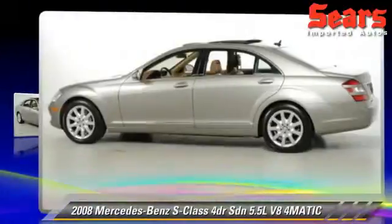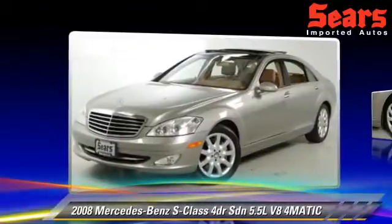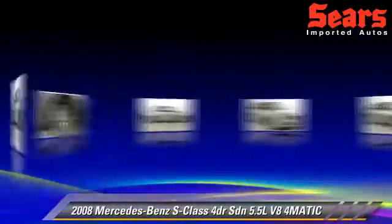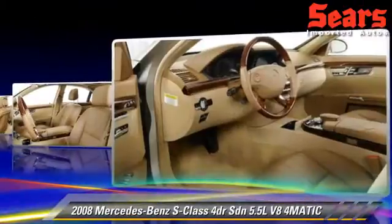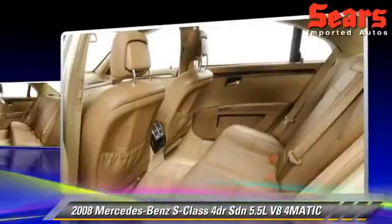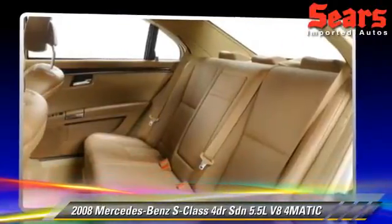Powered by a 5.5-liter V8 engine with a 7-speed automatic transmission, this all-wheel-drive sedan is well-equipped. This vehicle features leather seats, all-wheel drive, and tilt wheel. Safety features include side airbags, traction control, and ABS.